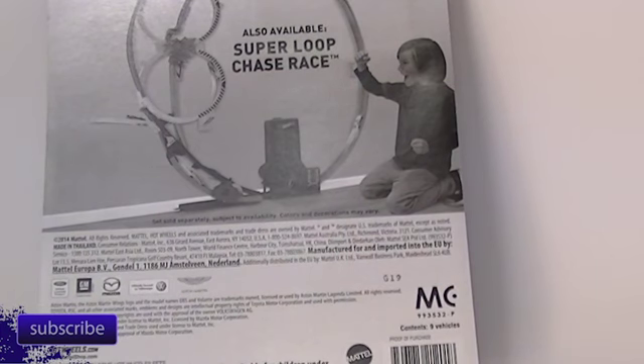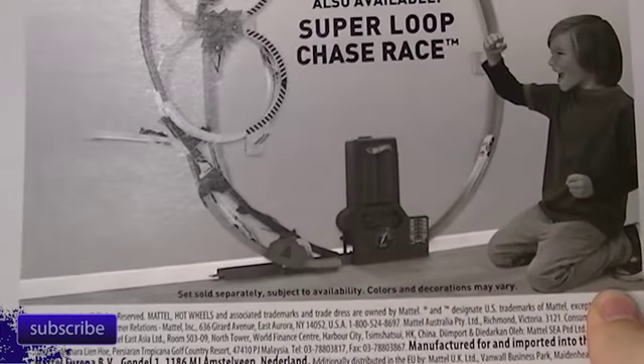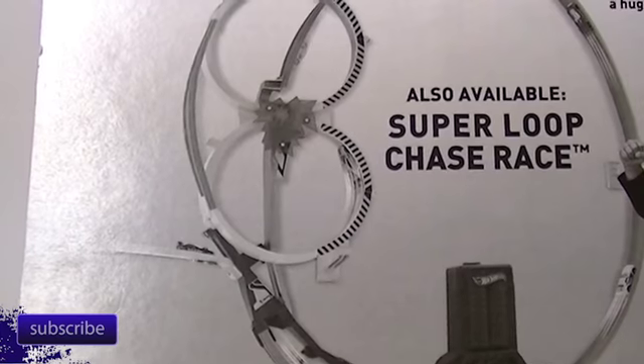Okay, we're back. I didn't think there was anything on the back of these, but there is this year - I think in past years it's just been cardboard. Anyway, they have this Super Loop Chase Race. We will also be reviewing that because we have that track race set. That is the race set that Walmart seems to be pushing this year for Christmas - they always have one set. So keep an eye out for the video on that one.